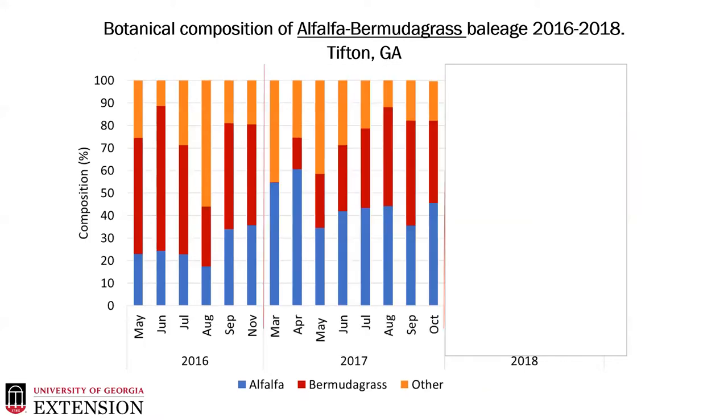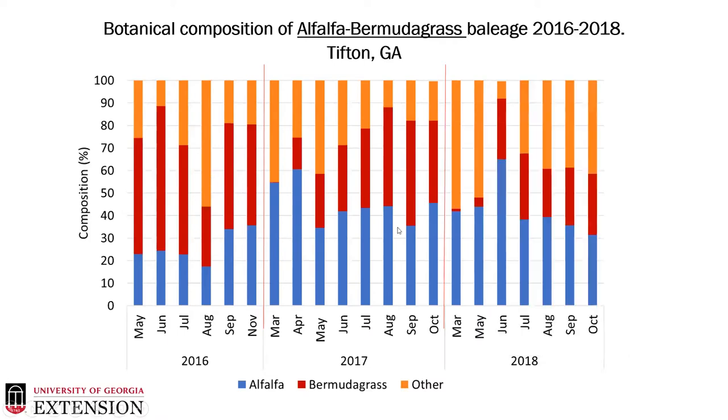In 2017, we started to see that ebb and flow relationship — in those early months when bermudagrass was still dormant, we had dominance of alfalfa in that March and April time period. We also got an extra cutting in October with the alfalfa while maintaining a very strong stand, and this continued into 2018. After we got out of the establishment year of 2016, we were able to maintain a greater than 30 percent stand of alfalfa. If you're looking at grazing research, we recommend having a 30 percent or greater stand of legume to counteract that nitrogen component, as you aren't applying commercial nitrogen to these treatments.